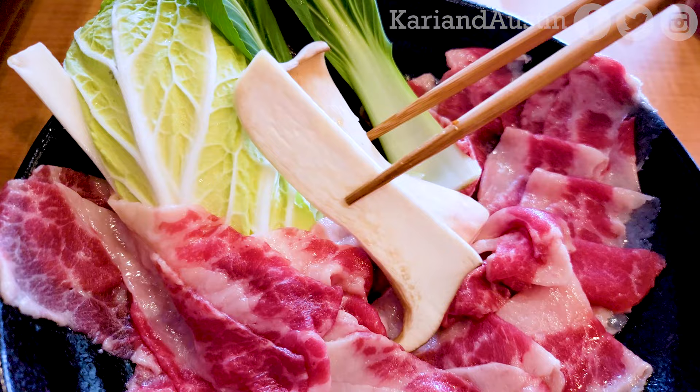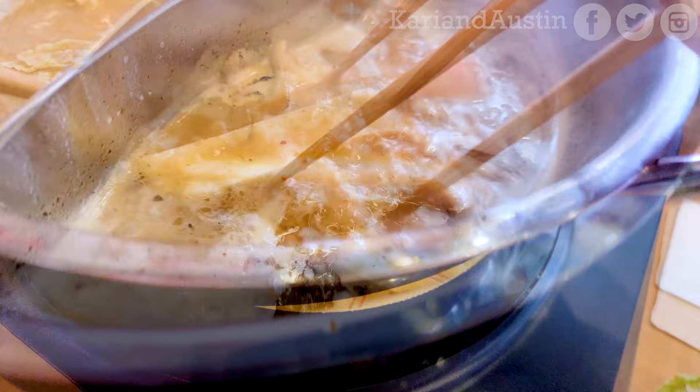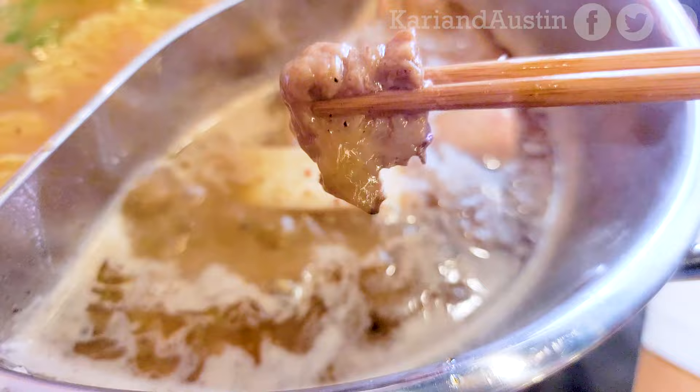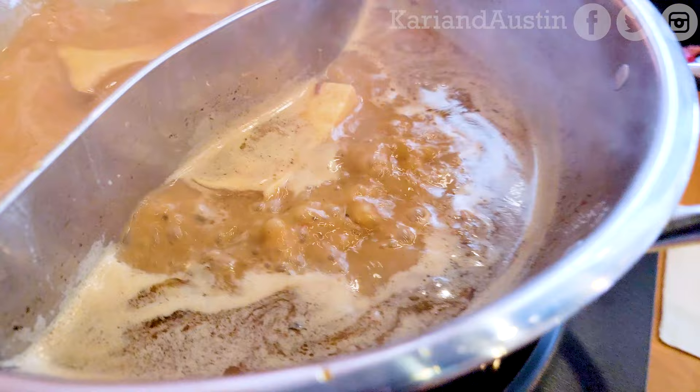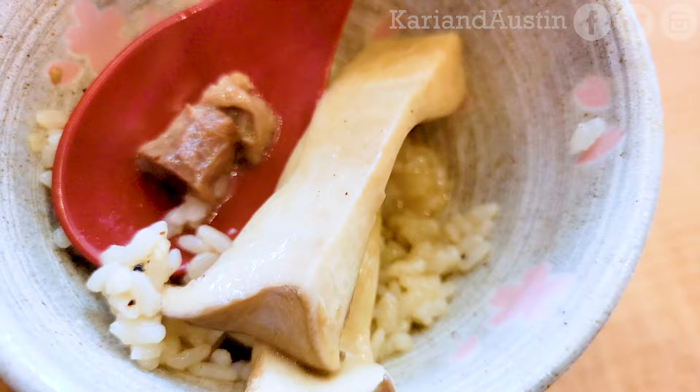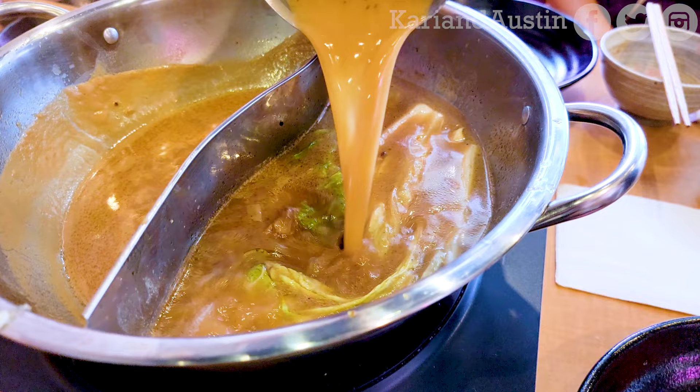All the vegetables we were given were quite fresh and tasty. Back fat goes really well with the rice too, as it's not chewy but soft and flavorful. Mushrooms were cut into thick, easy-to-eat slices. If you're low on tasty broth, you can ask for more free of charge.